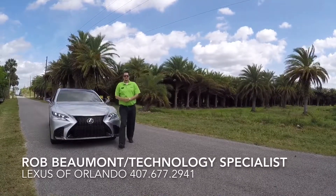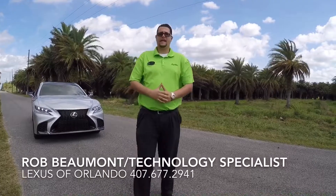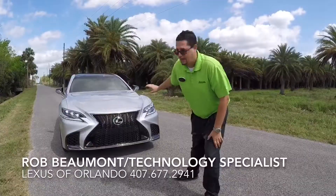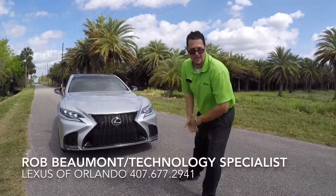Greetings fellow Lexus drivers. Rob Beaumont, technology specialist here at Lexus of Winter Park and Lexus of Orlando. Today we're going to be taking a look at the all-new 2018 Lexus LS 500 F Sport. This vehicle is a work of art and it's everything Lexus should always be. Join me on today's drive, let's check it out.